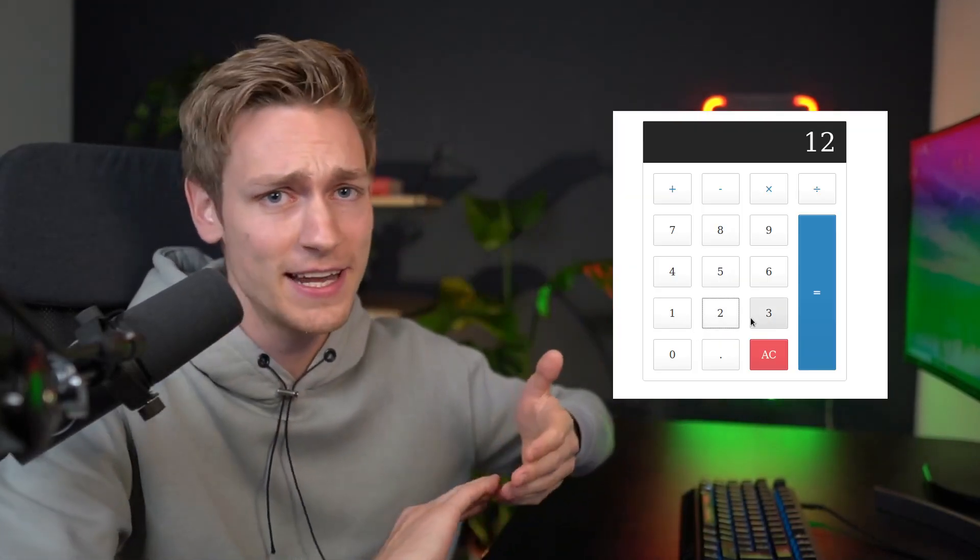Ideally also have some demo projects related to the services you want to offer. Don't put a JavaScript calculator on the website — your clients don't want a calculator. It should be e-commerce related. If you've spent the last few weeks learning, you should have a few things to show, and if not, you could even build some projects specifically with that intent and then replace them over time with real-world work.